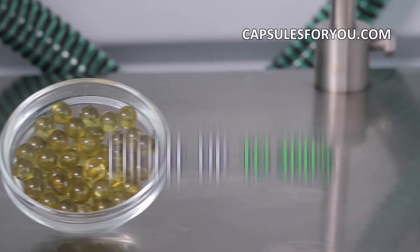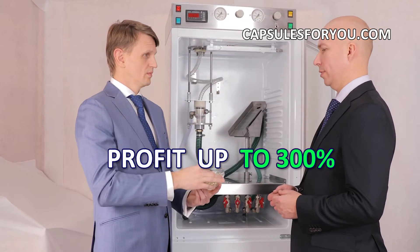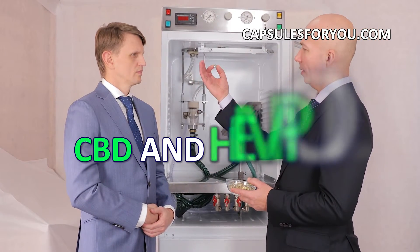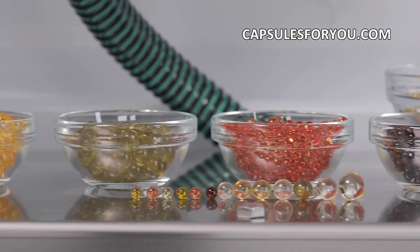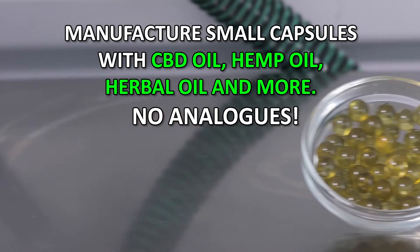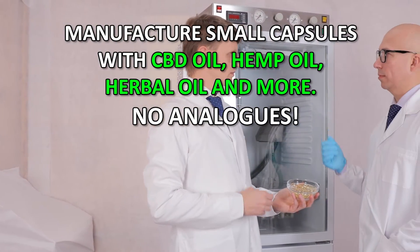Our technology has no waste products and is the most efficient at cost of the finished products. If you have oil or animal fat, then getting our equipment and technology, you can easily produce round-shaped capsules with a diameter of 1 to 10 mm. You can also smoothly adjust the weight of the capsule to the required.